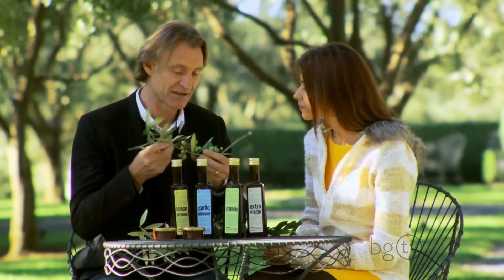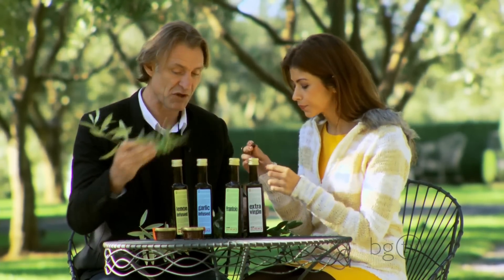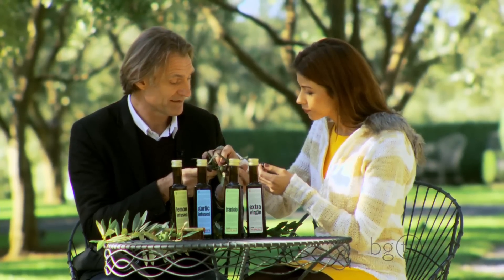We're just getting ready for the harvest now. So if you look at this, you can see some are green, and some are purple, and of course these ones are ready to go. Can you feel the oil in that one? Yeah, they are. You can feel how pumped they are — you can actually feel it.